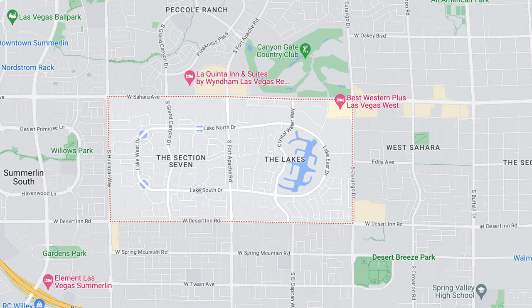It's centrally located — it's almost Summerlin, but not Summerlin. A lot of people think it's Summerlin, but it's right off of Sahara and super close to Downtown Summerlin.